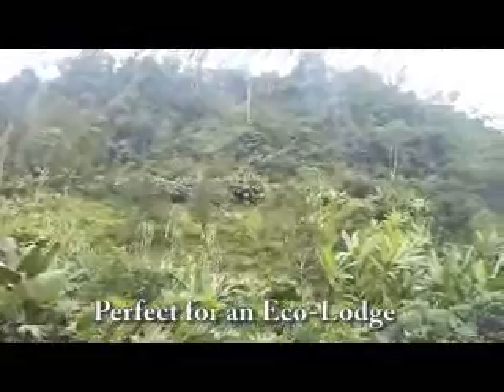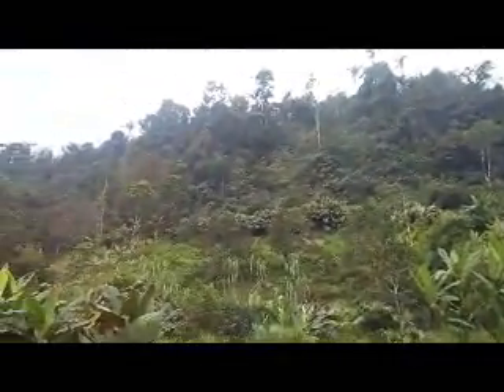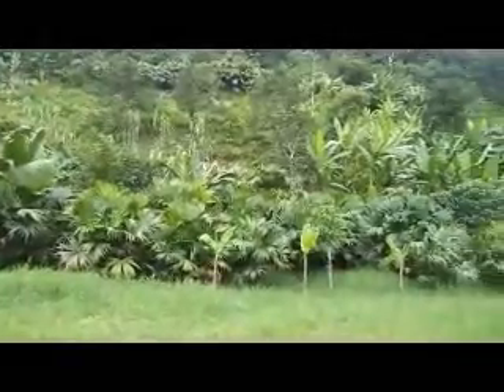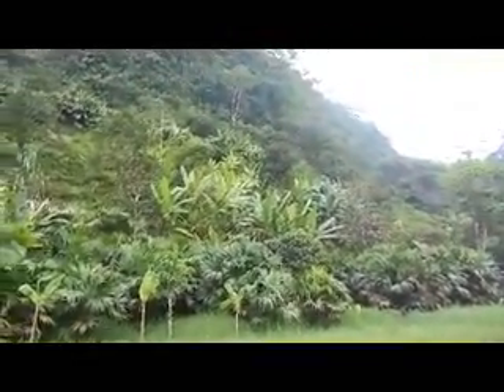This is looking into the foothills of the piece of property. There is a lot of vegetation anywhere you look. These are some beautiful plantations of plantains, bananas, and also bamboo trees.